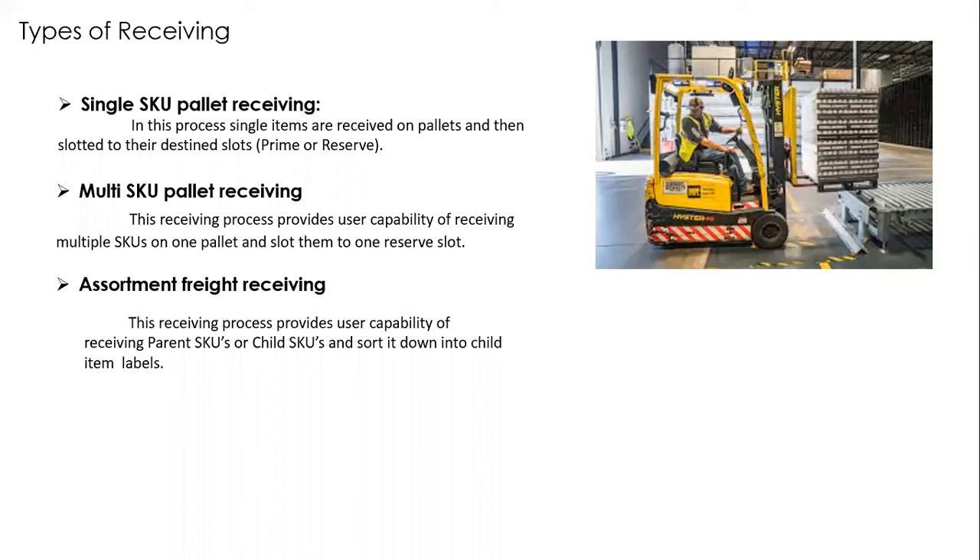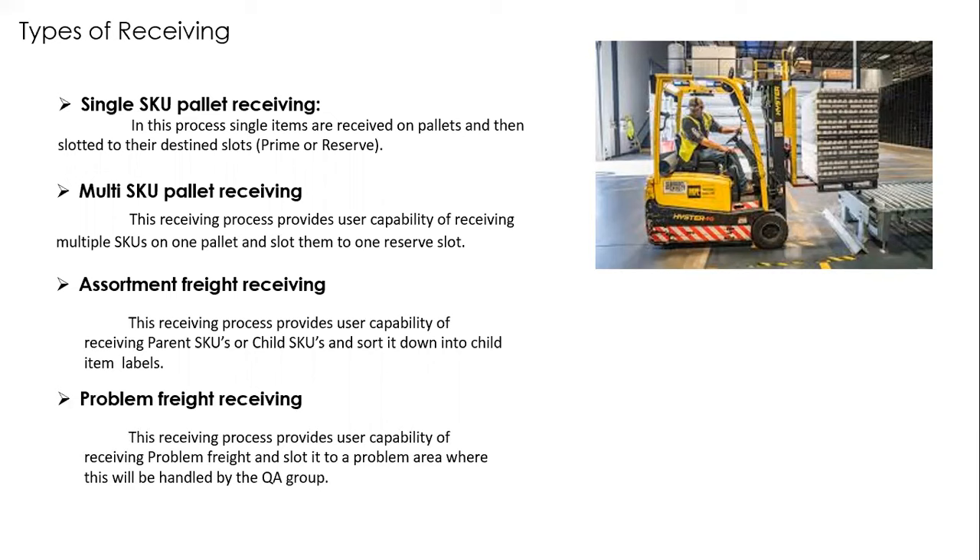Assortment freight receiving: for example, a pack of six dolls with different colors — the pack is the parent item, the individual dolls are child items. Assortment receiving requires special techniques for handling parent and child items. Problem freight receiving: when items are damaged during receiving, they are moved to a quality assurance area. The QA group then decides what to do — whether to return it, sell it at a discount, or donate to charity.